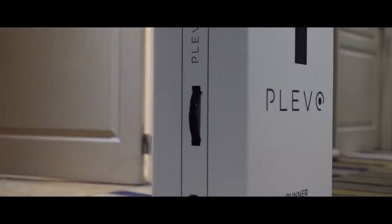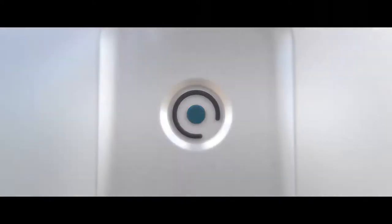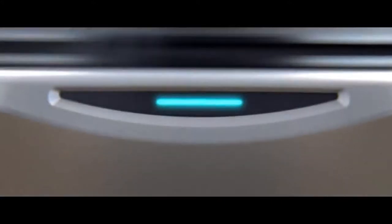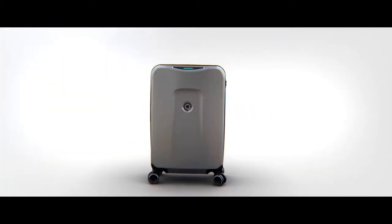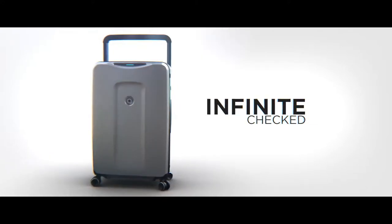Introducing Klevo, the world's most innovative smart luggage set with not just one, but three smart products: Runner, Infinite, and Up.